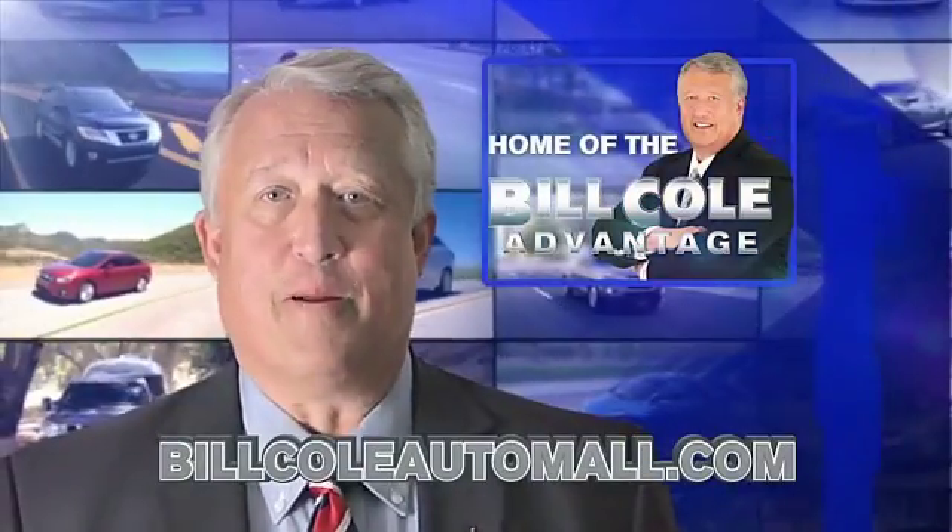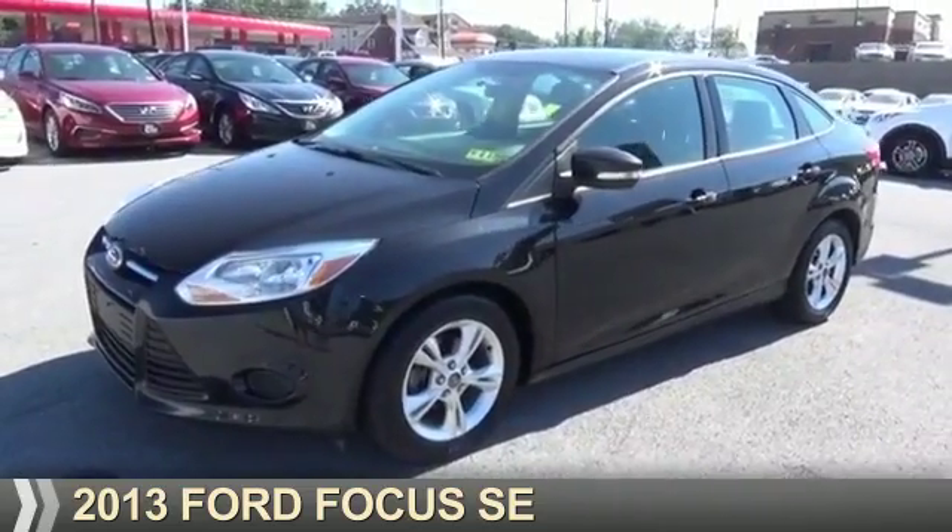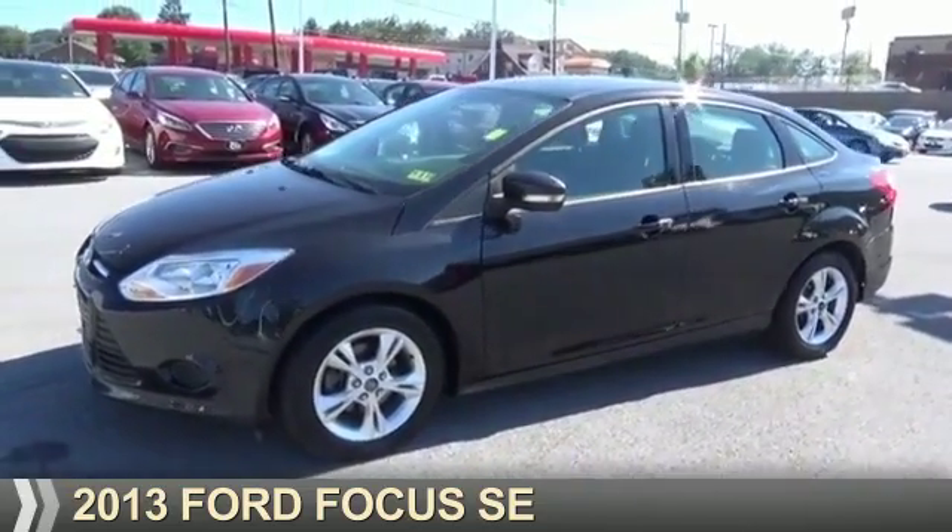Check out this vehicle from the Bill Cole Auto Mall. Presenting the 2013 Ford Focus.